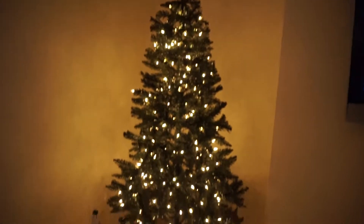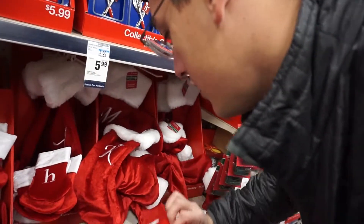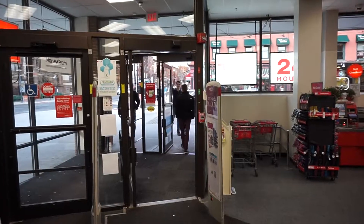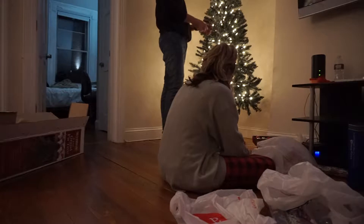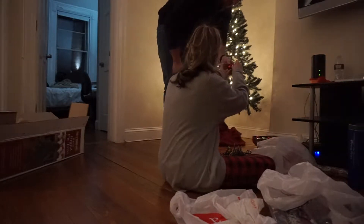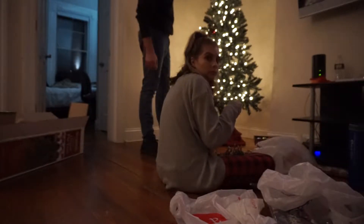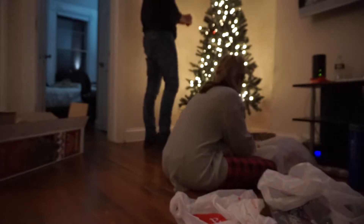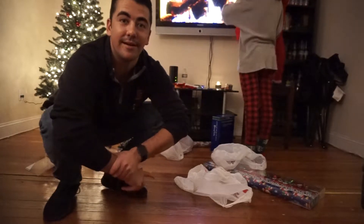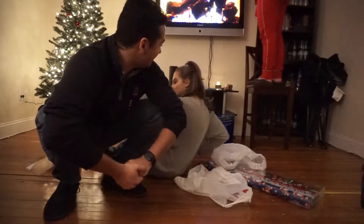Gotta go get a star and some other stuff. We found an ornament. Gotta jimmy it on a little bit though. Christmas time is here — we are decorating the tree, putting the stockings up. Yeah, don't do it! We're singing 'All I Want for Christmas' — I don't want a lot for Christmas, there is just one thing I need. And I don't care about the Christmas tree, I don't need to hang my stockings, they're up on the fireplace.